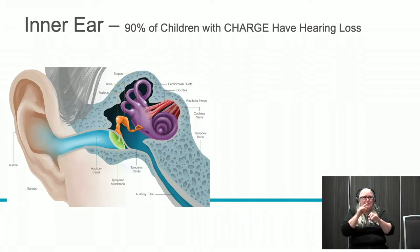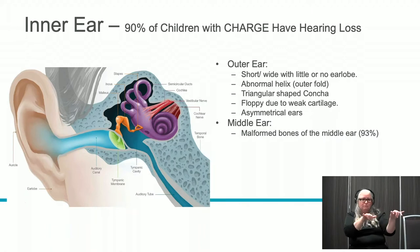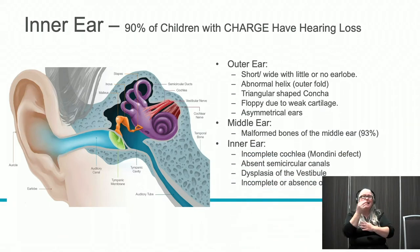As an audiologist, I'm most familiar with the inner ear abnormalities. Starting with the outer ear: kids with CHARGE often have short, wide, or little to no earlobe, abnormal helixes, triangular-shaped concha, and weak cartilage that makes it difficult to wear a hearing aid or cochlear implant. They may have asymmetrical ears. The middle ear is also affected — in most cases they have malformed bones in the middle ear space. The inner ear, most important for balance, can also have abnormalities.